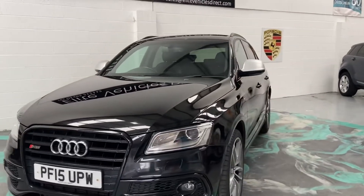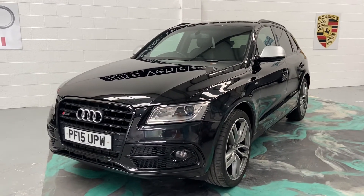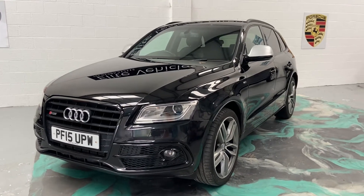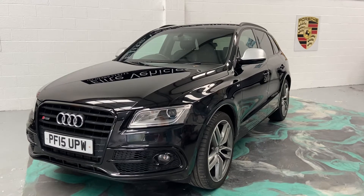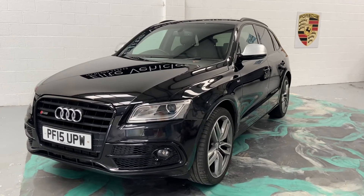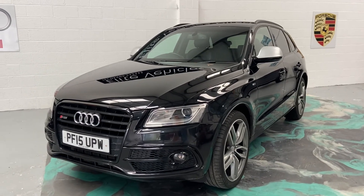This car will get a brand new service, new MOT, and you'll also receive three months comprehensive warranty that can be used anywhere in the UK, as long as that garage is registered. You'll also receive 12 months AA roadside assistance. Part exchange is also welcome. Any more questions on this beautiful car, please give us a call and don't forget to check out our reviews on AutoTrader.